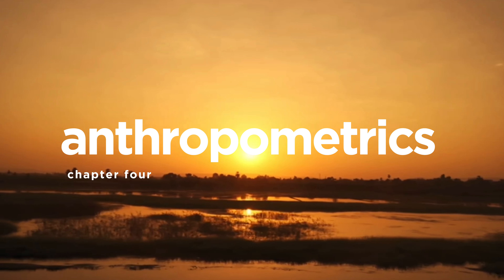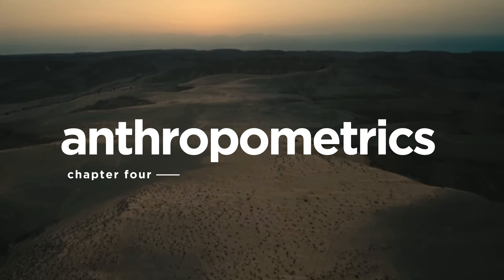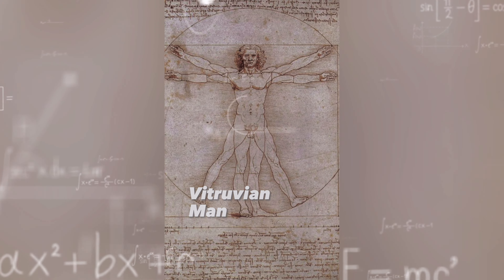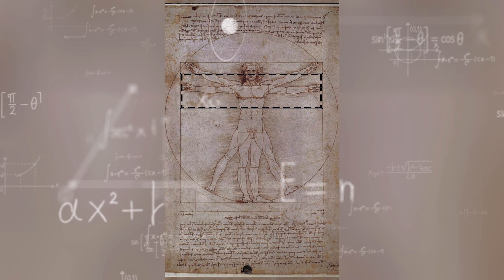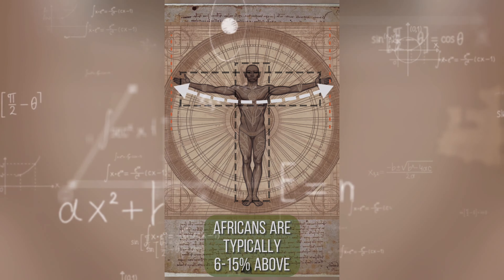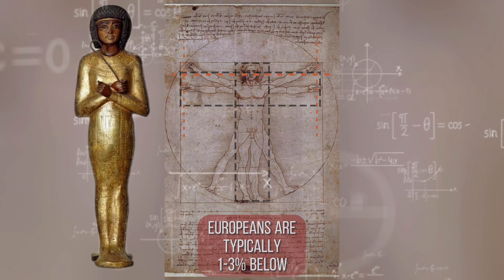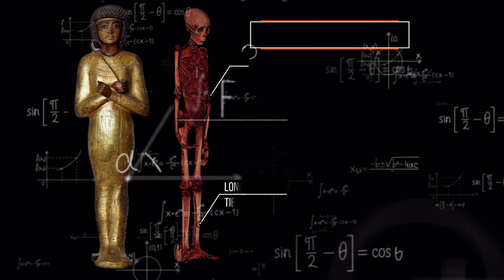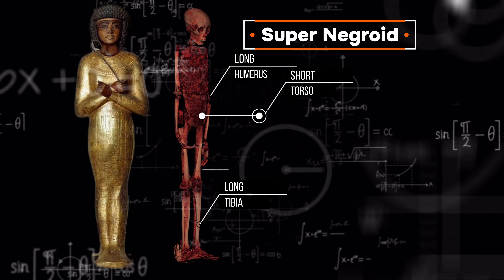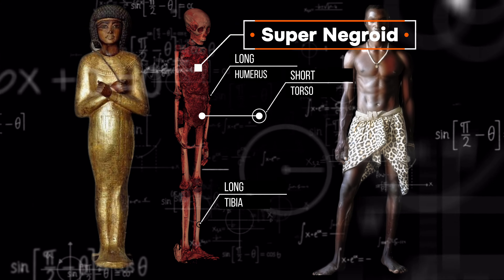Are there any more clues we can gather from the body of the king? This brings us into a field of study called anthropometrics — the scientific study concerned with measurements and proportions of the human body. In the case of King Tutankhamen, anthropometrically speaking, his body has been defined as 'super-negroid.' This is the description given to the limb ratios found almost exclusively amongst tropical Africans and the African diaspora.